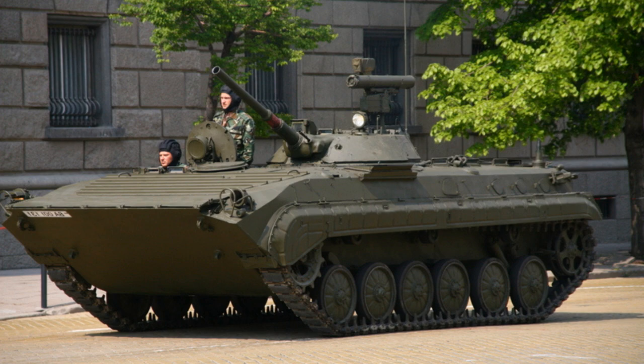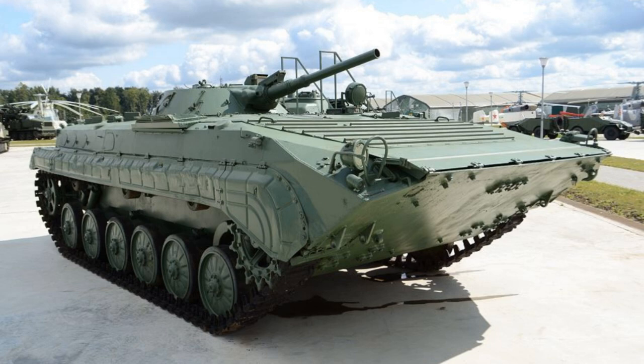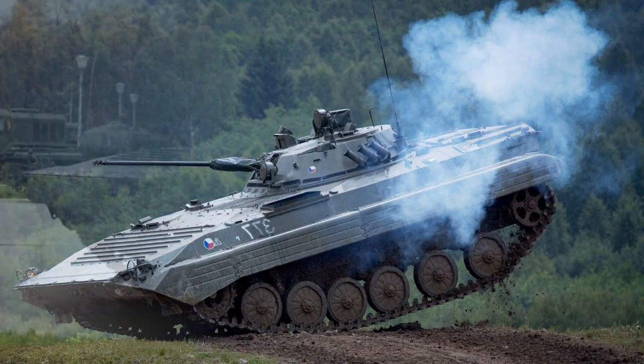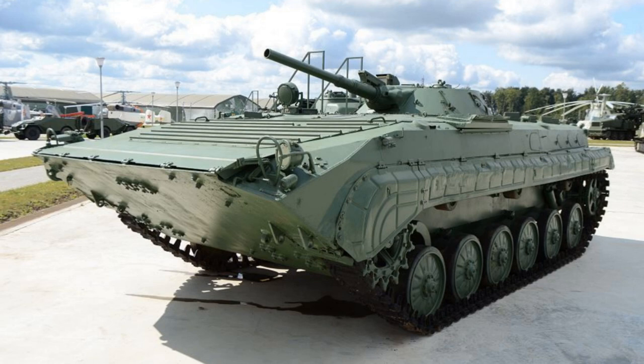The troop compartment is at the rear, with eight infantrymen seated back to back, four down each side of the hull. They enter and leave by two doors in the rear of the hull, which has integral fuel tanks — 60 liters in the left door and 70 liters in the right — and is hinged on the outside. Each door has a day vision device, and the left door has a firing port. Over the top of the hull are four roof hatches, two on each side, hinged in the center and lockable vertically. There are four firing ports in each side of the hull and four heated day periscopes on each side of the roof for aiming.